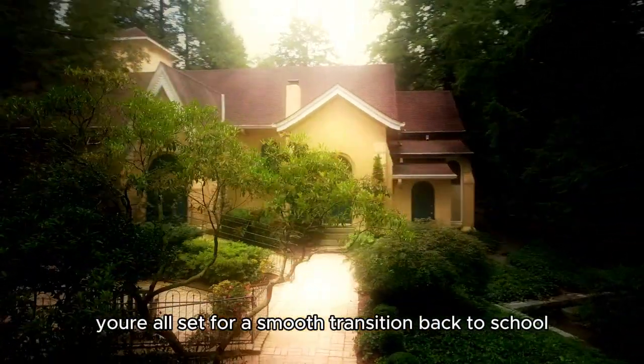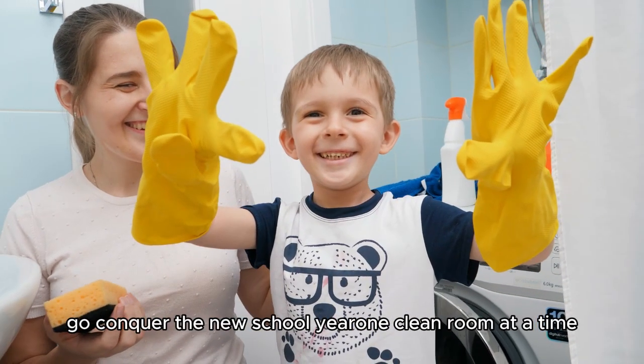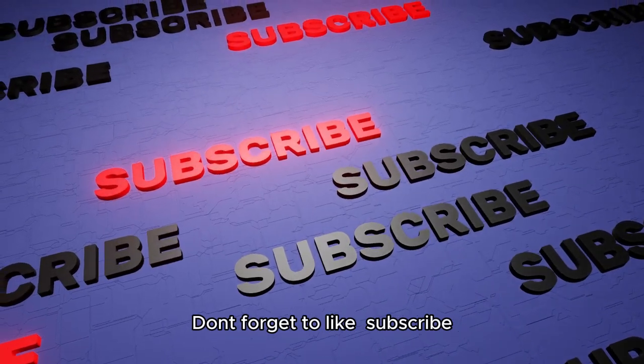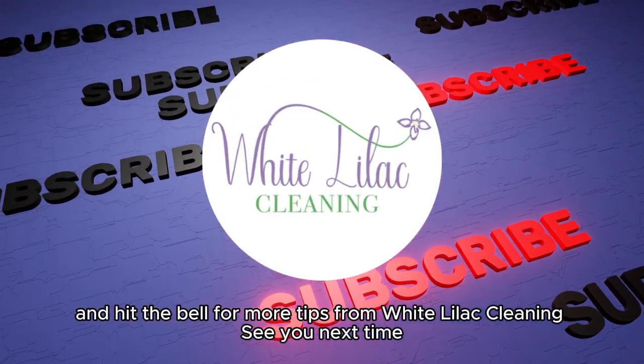With a clean and organized home, you're all set for a smooth transition back to school. Ready, set, go — conquer the new school year one clean room at a time. Don't forget to like, subscribe, and hit the bell for more tips from White Lilac Cleaning. See you next time!